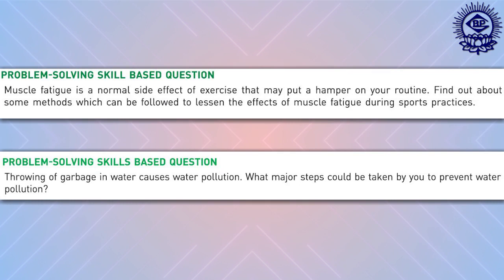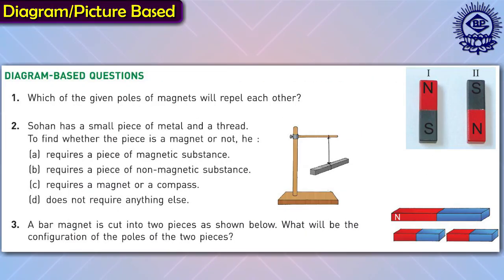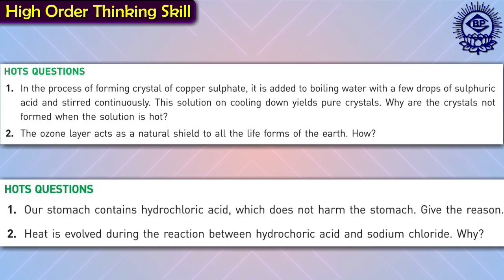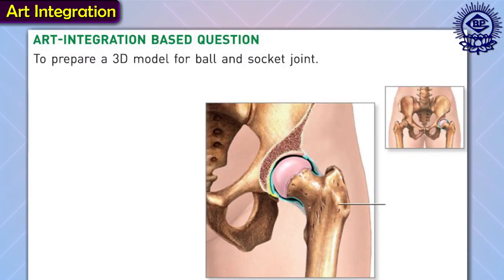Assertion and reason and problem-solving skills based questions will enhance scientific analytical thinking ability in learners. Diagram or picture-based questions provide information diagrammatically or graphically, imparting analytical and observational skills in learners. High-order thinking skills questions will help students use their theoretical knowledge in real life through activities and tasks to promote critical thinking. Art integration-based questions help make the entire teaching and learning process joyful and fun, and also help learners to develop motor skills and inventiveness.